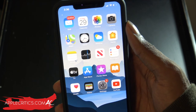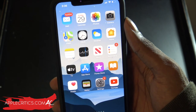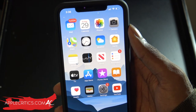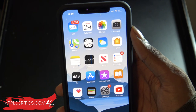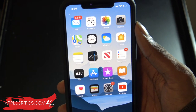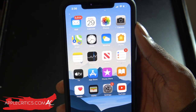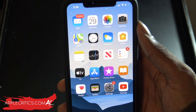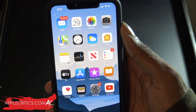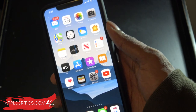Finally, here are the rumored devices compatible with iOS 14: iPhone 11 Pro, iPhone 11 Pro Max, iPhone 11, iPhone XS, iPhone XS Max, iPhone XR, iPhone X, iPhone 8 Plus, iPhone 7, iPhone 7 Plus, iPhone 6S, iPhone 6S Plus, iPhone SE, and iPod Touch 7th generation.